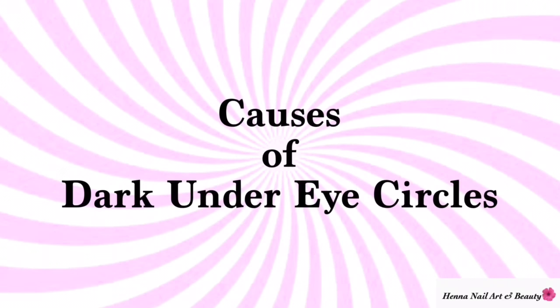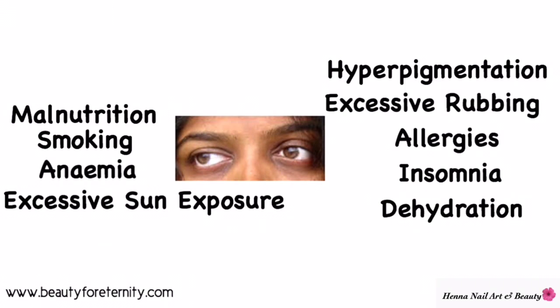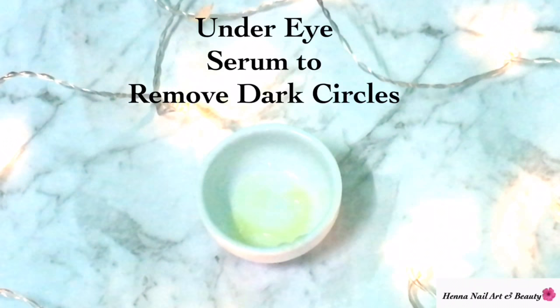There are a lot of causes of dark under-eye circles, and some common ones are malnutrition, smoking, anemia, excessive exposure to sun, hyperpigmentation, excessive rubbing of the eyes, allergies, insomnia, and dehydration.